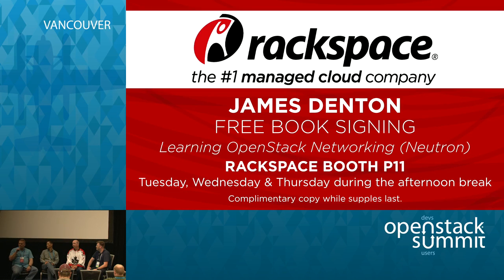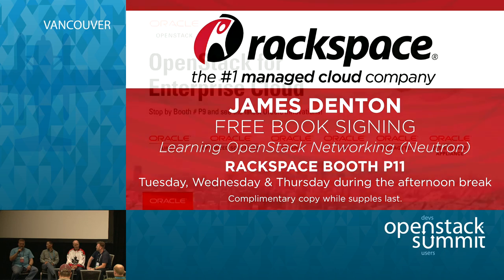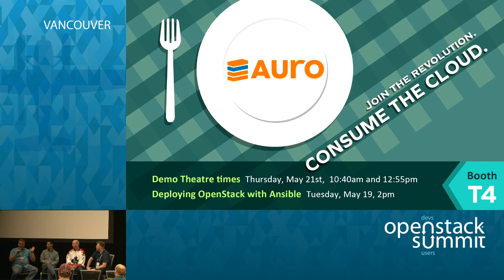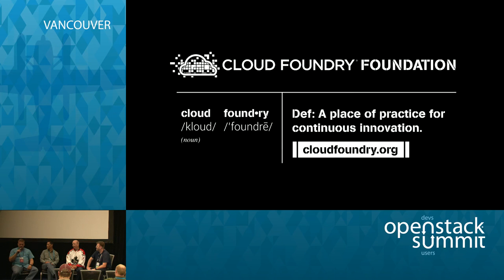Good afternoon, I'm Rob Esker with NetApp. I started the OpenStack effort at NetApp about four and a half years ago and presently lead product management strategy around it. I'm sitting in for my boss, who's unfortunately in a hotel room with the flu. I'm also on the board but here in the capacity of NetApp.